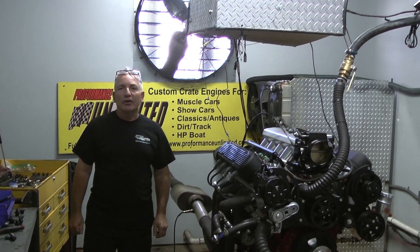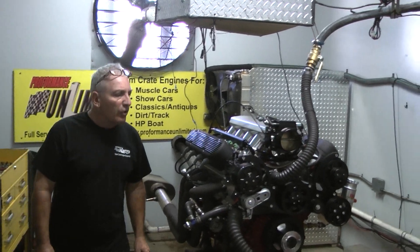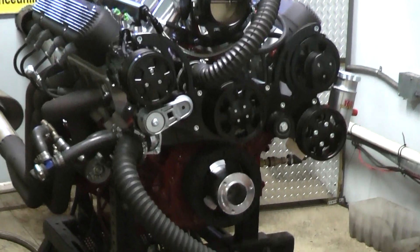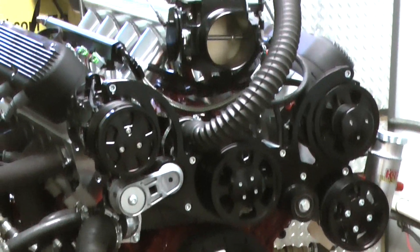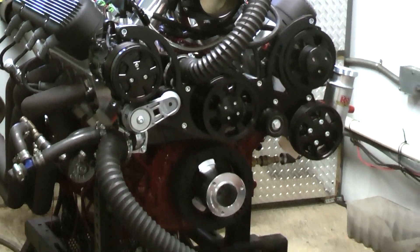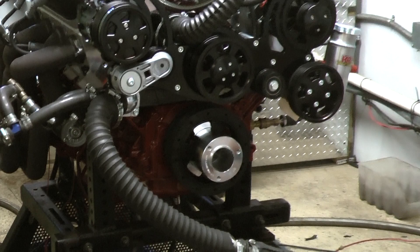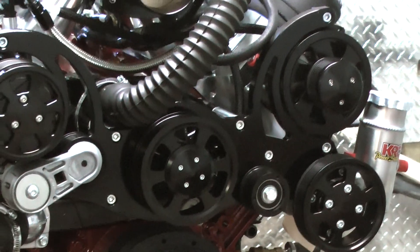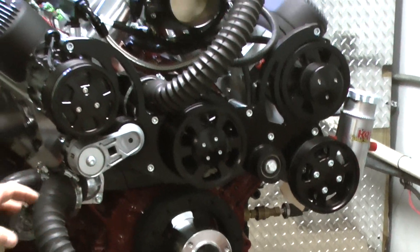LS Engine Kings here by Performance Unlimited. We are the LS Engine Kings. This is one beautiful, beautiful motor. Not that they ain't all beautiful, but I love the way this paint job came out. He asked for a nice red — I think I did a Ferrari, maybe it was his custom color he wanted, but it's gorgeous. We got the black CVF pulley kit on here.